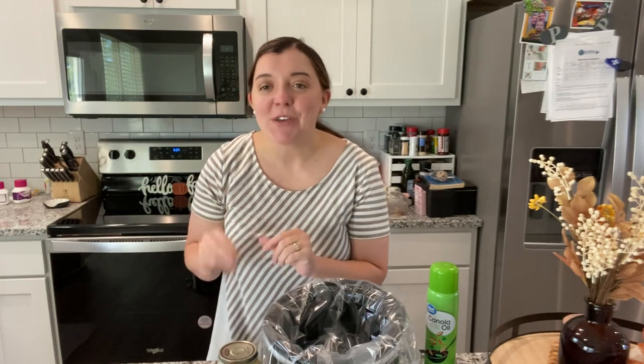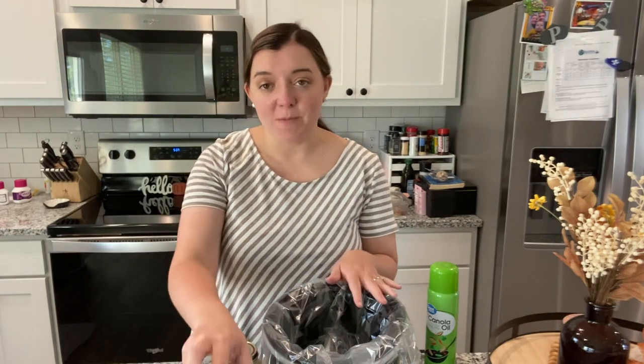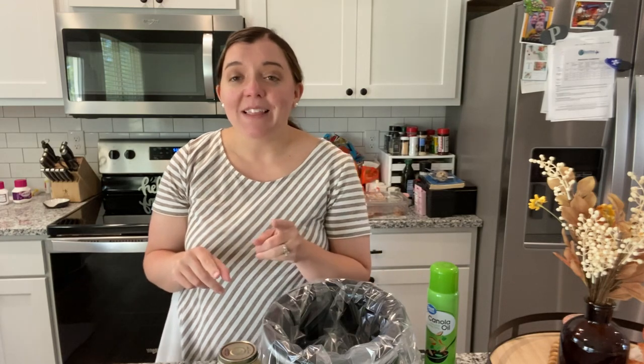Okay so tonight we are going to be doing a really easy and quick crock pot recipe. One of my go-to easy crock pot recipes is tortellini alfredo. It's so quick, so easy, and definitely affordable. Let me show you all that you will need for this recipe and let's get dinner started.